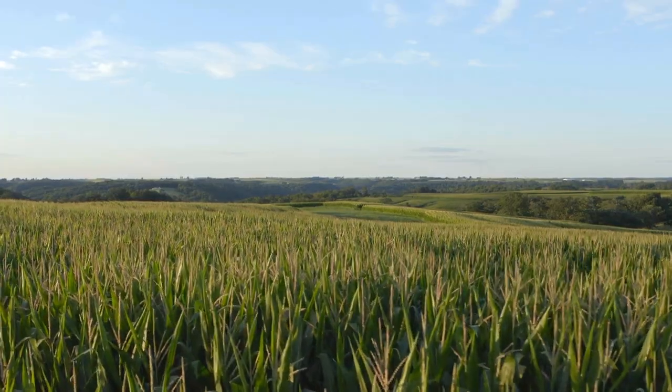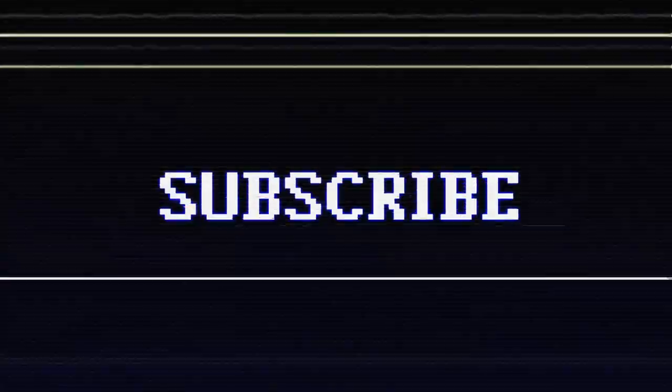And that's it for today's video. If you enjoyed it, please consider subscribing. Have a good one.